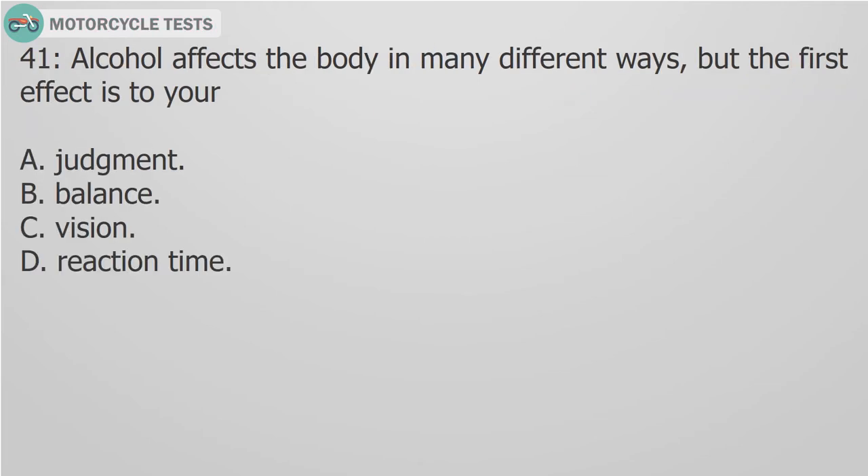Question 41: Alcohol affects the body in many different ways, but the first effect is to your: A. Judgment. B. Balance. C. Vision. D. Reaction time.